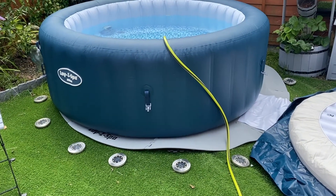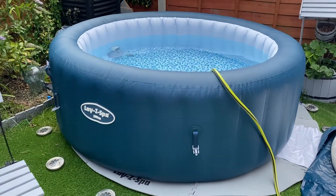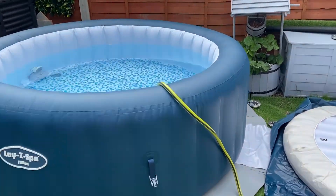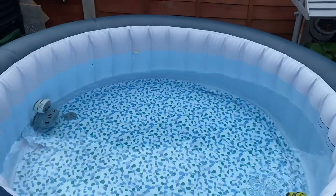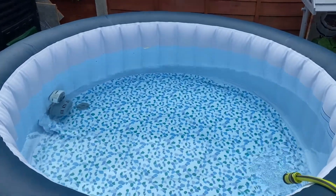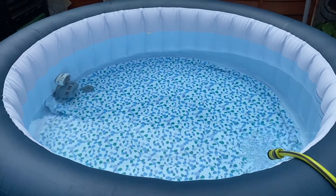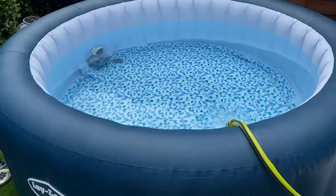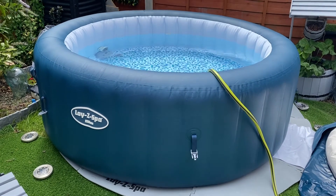It's the next day now. The hot tub arrived late last night, so we blew it up and filled half of it, and this is pretty much what it's looking like now — the hosepipe's still in but it has finally reached the top line. It's on a slight slope so the water's slightly uneven, but that's fine, it's just something we'll have to live with. I can't wait to use it once it's all warmed up and the chemicals are in — I'm just figuring out how to use the chemicals now.